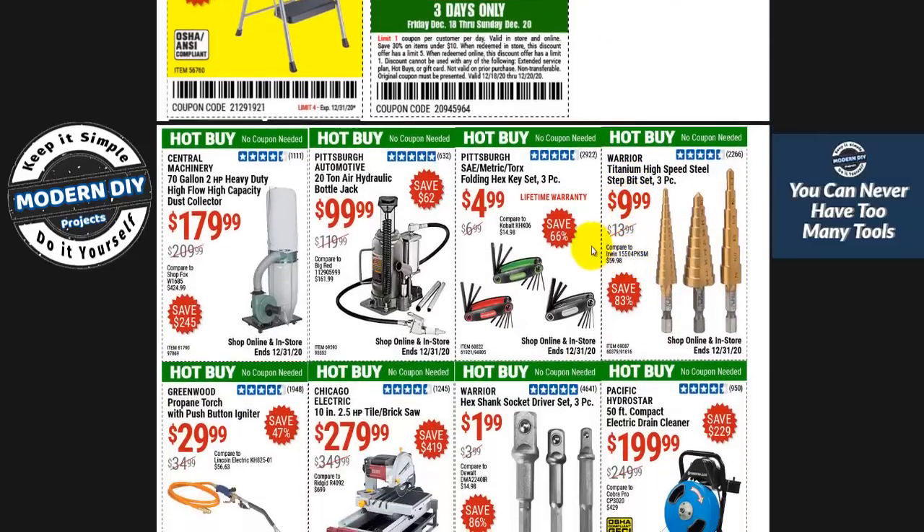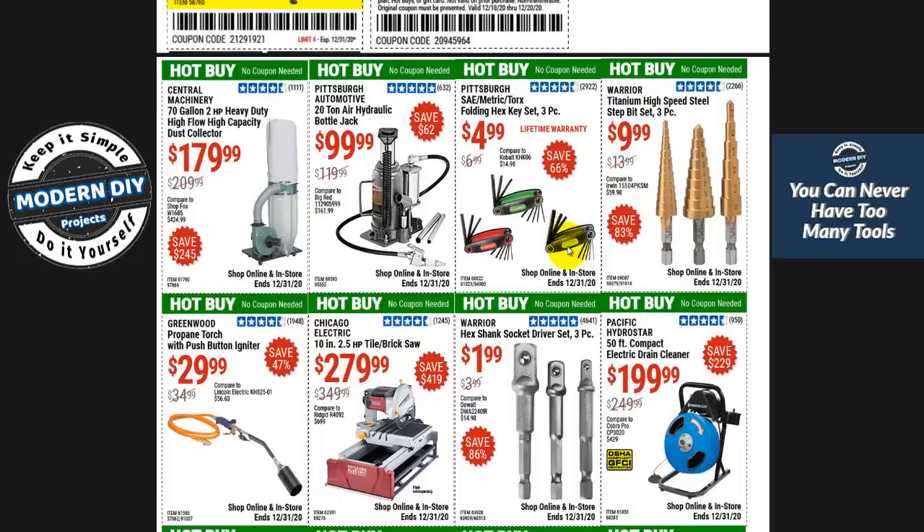Let's move on down to their hot buys. These are buys that you don't need coupons for — it says right there, no coupon needed. You can just go in and the prices should be adjusted. If not, carry this page on your phone. And if at the register it doesn't adjust — say from $209 down to $179 — just tell the cashier and they should make the adjustment for you.